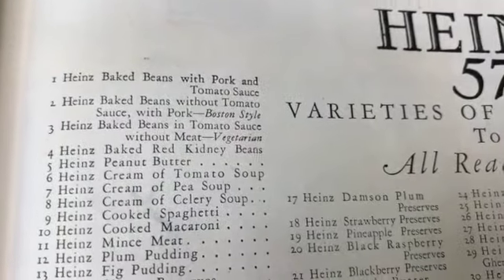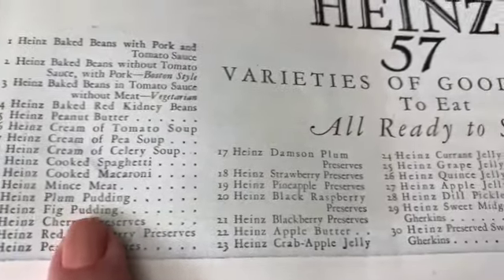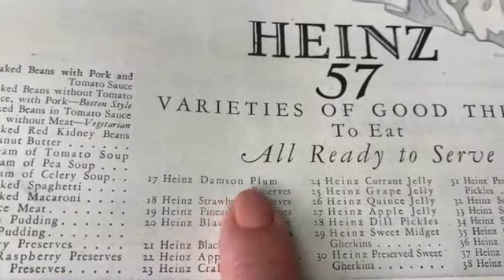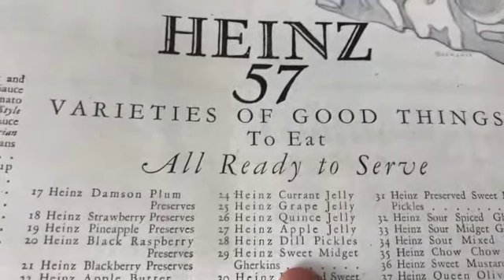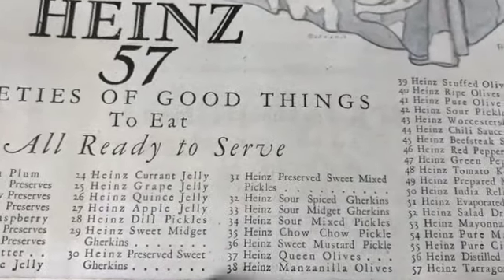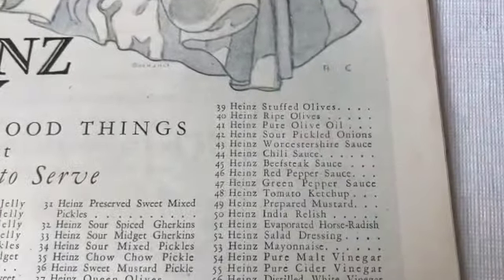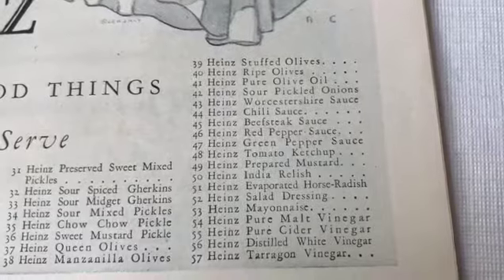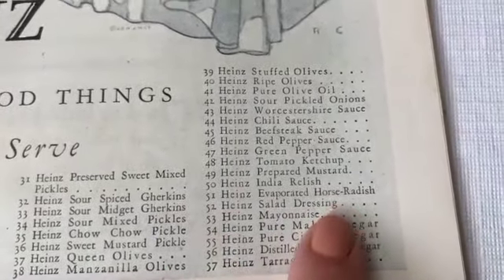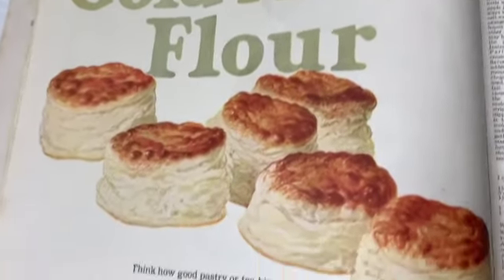The 57 varieties - they probably don't make a lot of these anymore. Heinz peanut butter? I don't think so. Plum pudding, fig pudding, damson plum preserves, crab apple jelly - ooh, quince, I wonder what quince is. Sour spiced gherkins - what's a chow chow pickle? Sour pickled onions. India relish. Evaporated horseradish. Well, there's the 57 varieties - I don't think they sell those anymore, maybe they do.